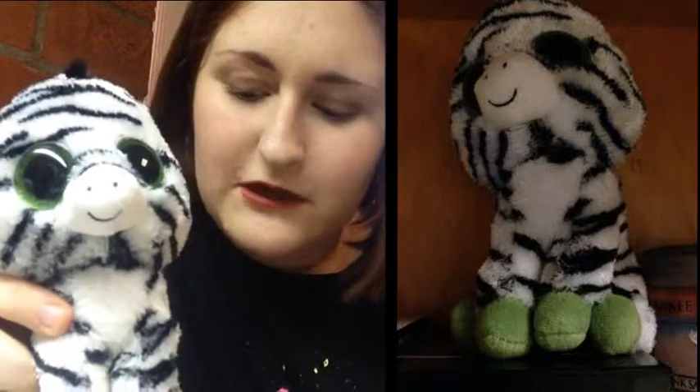I've got this cute little zebra. Its name is Zigzag, according to its tag. My mom's birthday was in July, and so we went shopping and got these cute little stuffed animals. Hers is an elephant, and mine, of course, is the zebra.